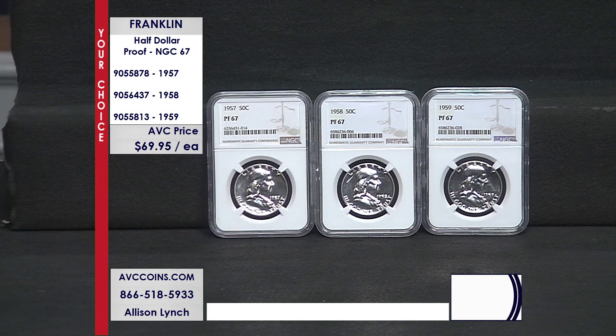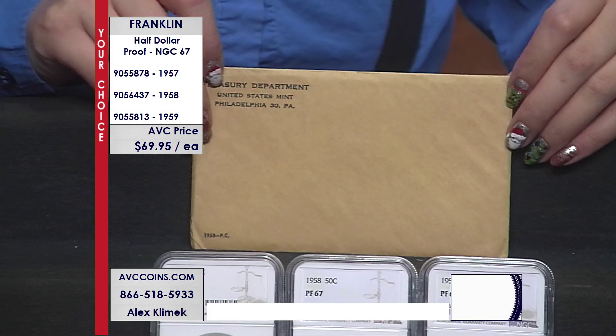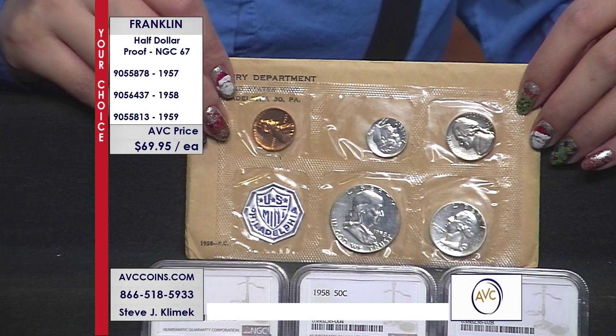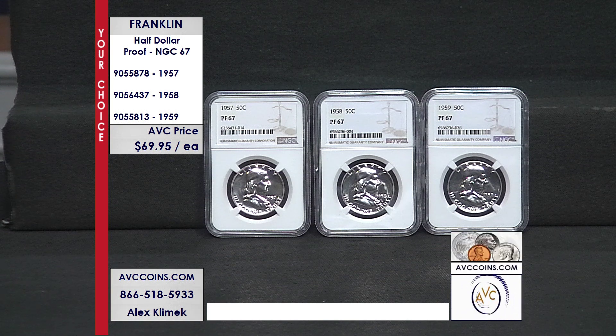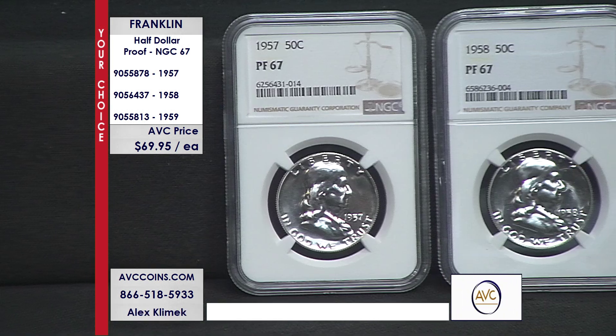At just $69.95 per coin for a proof 67 grade piece, if you got all three — the 57, 58, and 59 — the end of the era for 1950s Franklins, you would save over $100 compared to our competitors' ungraded coins, with their lowest price being $93 for the 1959. And there's no guarantee that an ungraded coin would only take one round of certification to achieve proof 67.